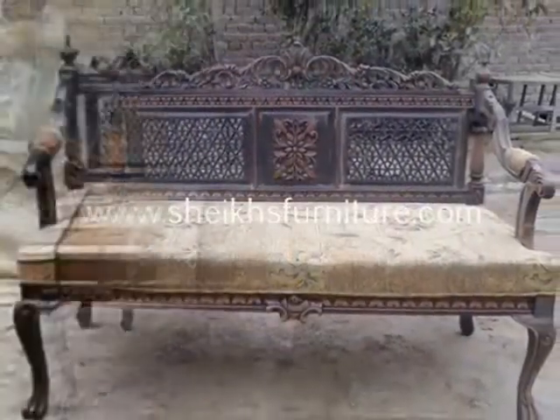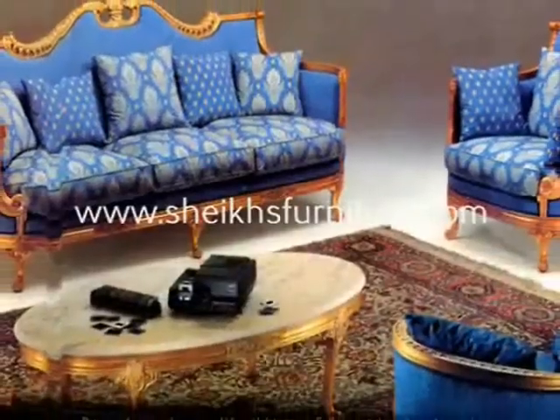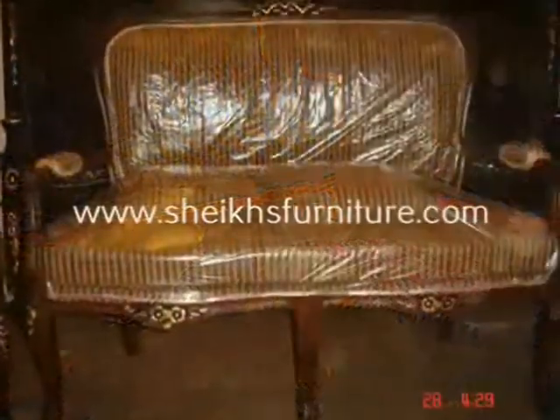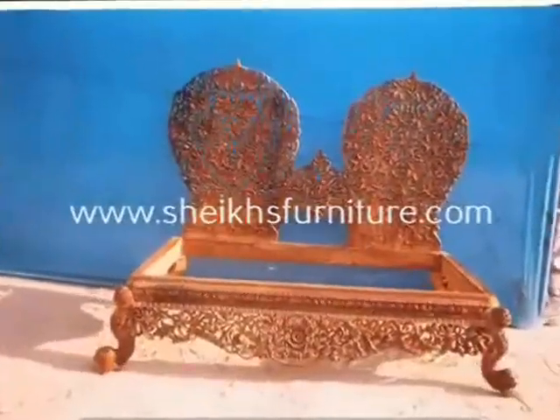For information, you can mail us at info@shakesfurniture.com. You can visit us at www.facebook.com/shakesfurniture or you can visit us at www.shakesfurniture.com.